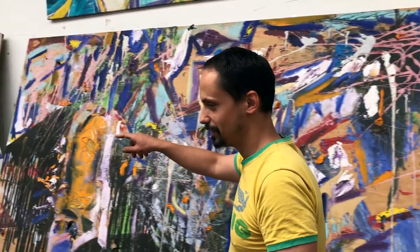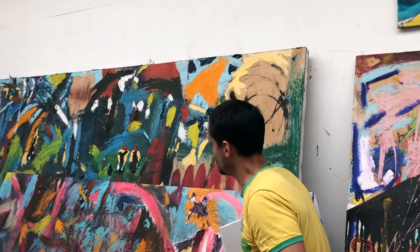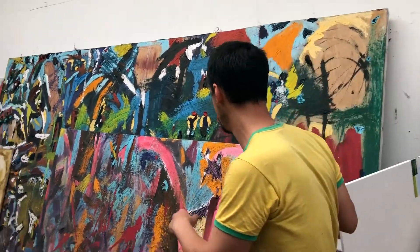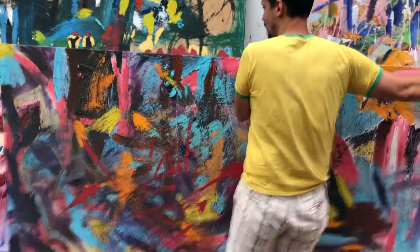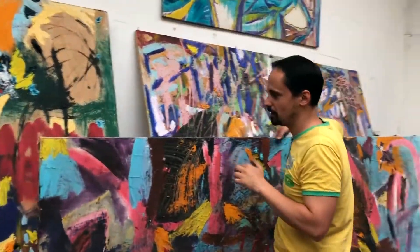First I'm going to start with this one, which is Guernica Tropical. It's inspired by a painting of Guernica, but it's made in a kind of more tropical fashion.